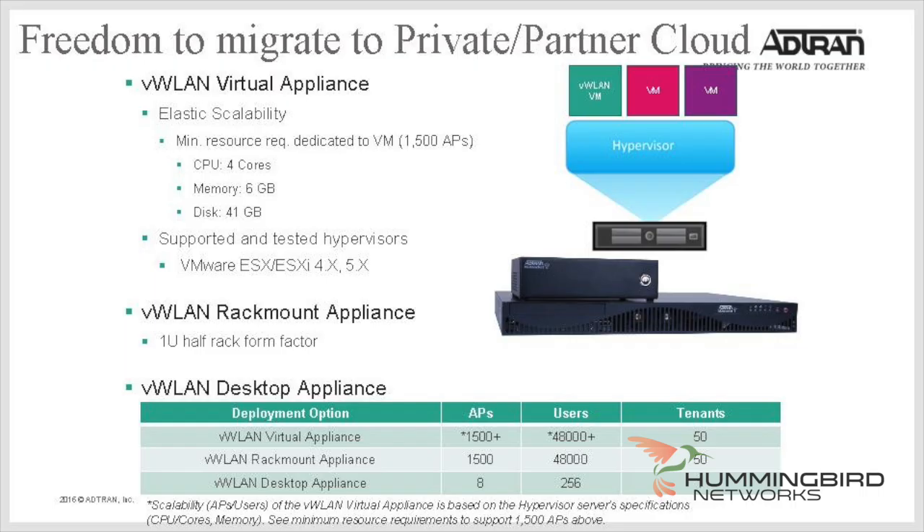AdTran is trying to give you as many options as possible. Here's another industry first: if you decide you want to switch from a virtual environment or an appliance to ProCloud, or vice versa, you could do that. Given there is feature parity amongst these deployment options, there are no steep learning curves. You're not locked into controlling their products just one way, and you can change any time.